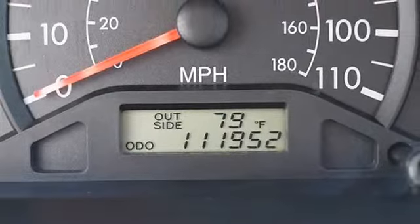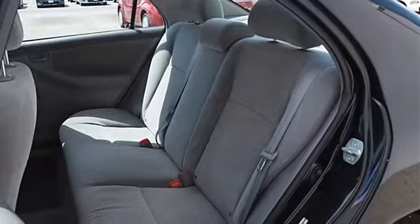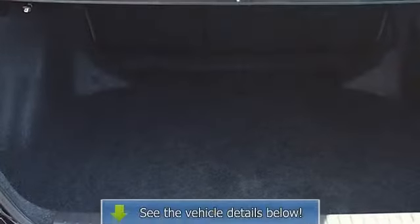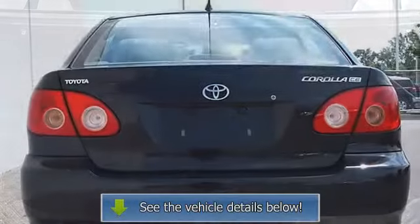AM FM stereo, CD player, AC, auxiliary power outlet, driver vanity mirror, passenger vanity mirror, passenger airbag on/off switch, child safety locks.